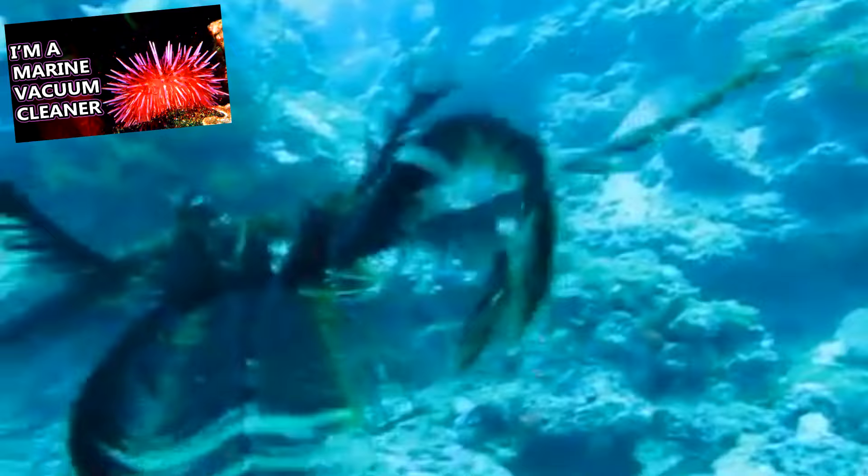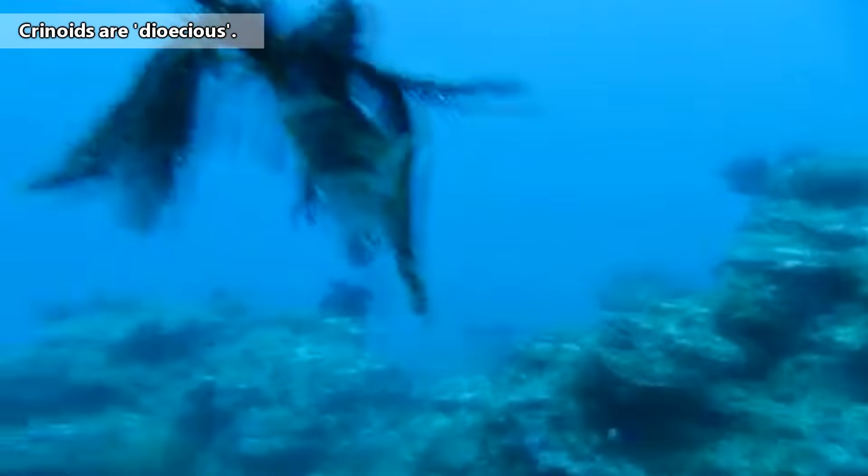Crinoids are distinctly either male or female, like sea urchins, and their reproductive organs are typically located in their limbs. Eggs and sperm are released into the water where they'll be fertilized, though some species, especially the deep-water sea lilies, brood their eggs in specialized sacks on their arms.